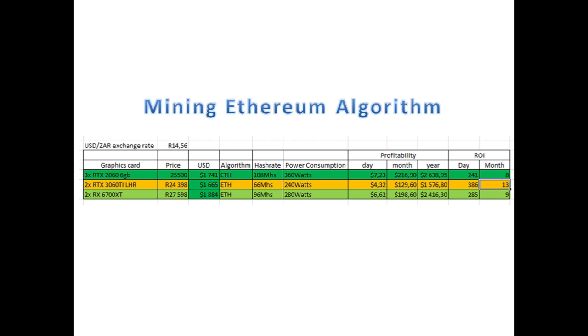In my previous video I discussed quite a few graphics cards bought new — looking at what algorithms they mine, the hash rate, power consumption, and their profitability per day, month, and year, as well as the ROI in days and months. If we buy three RTX 2060 6GB graphics cards, it would cost 25,500 Rand or $1,741. I have converted profitability and card prices into USD to compare globally. Three RTX 2060s mine at 108 MHz at 360W — about 36 MHz per card — generating about $7.23 a day, with an ROI of about 8 months at current profitability.